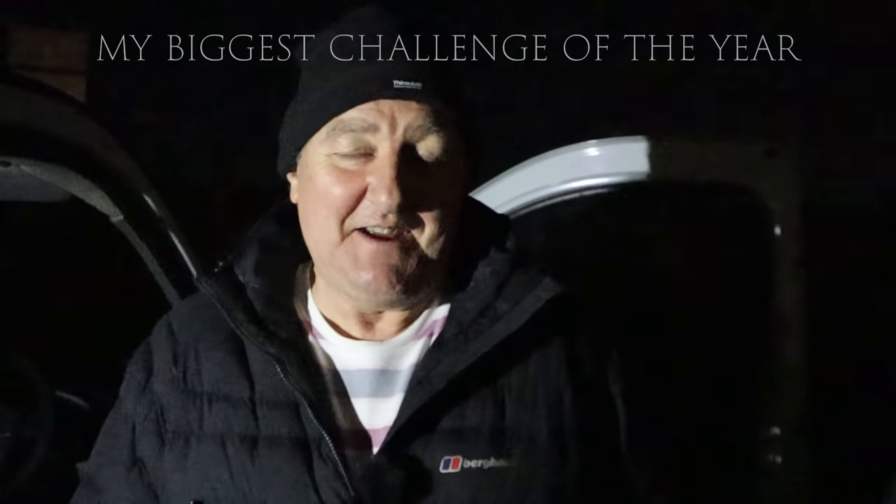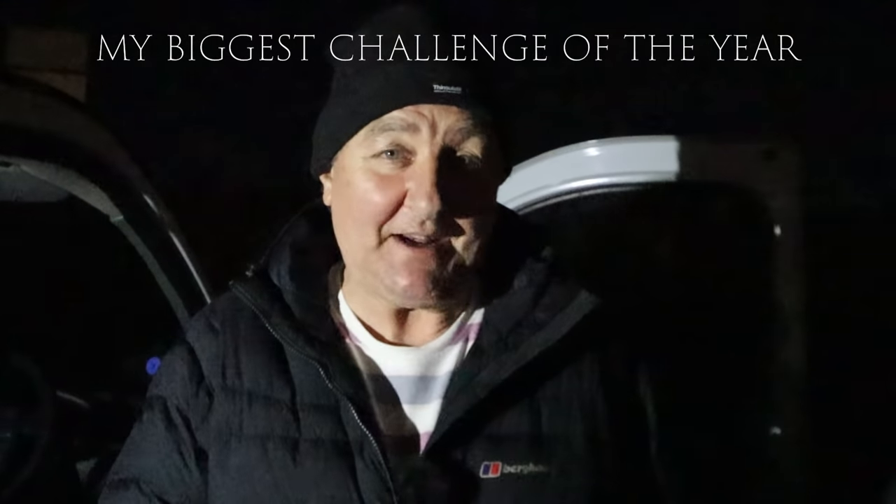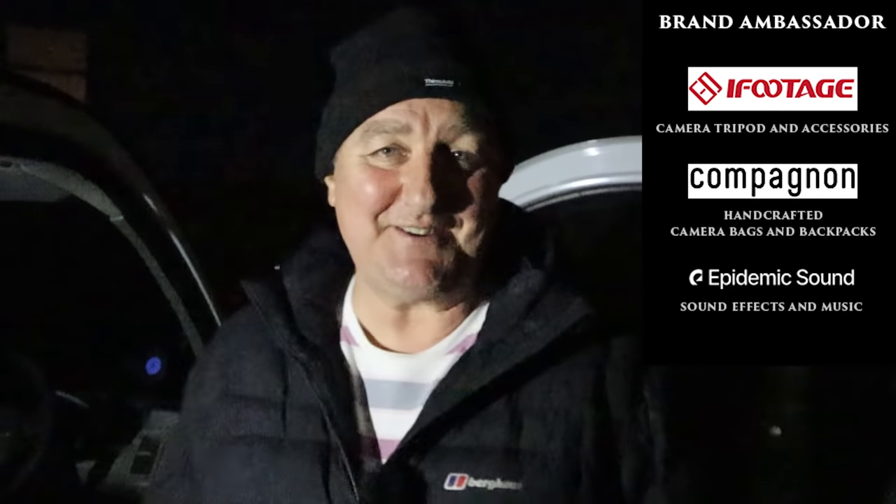Hi guys, welcome to this week's video. I had a madcap idea this afternoon and I've challenged myself to do it tonight. Before we get to that challenge, apologies about the light and dark scenario and the poor quality filming. You'll just have to put up with it if you want to see the results. So this is my challenge.